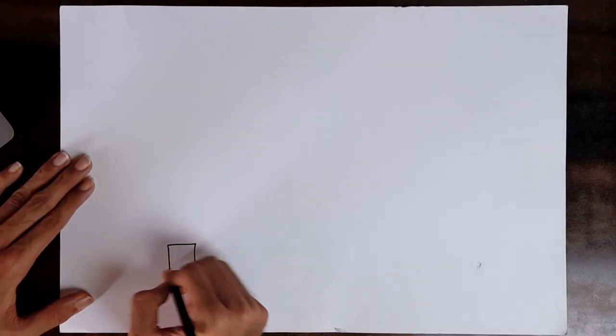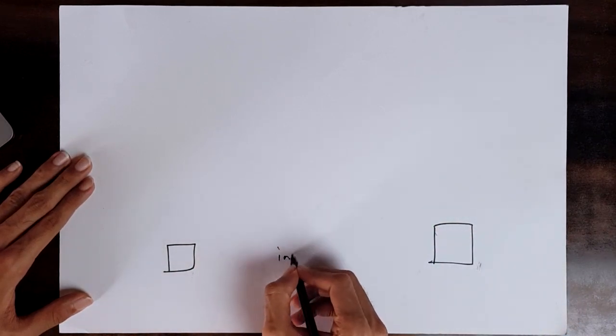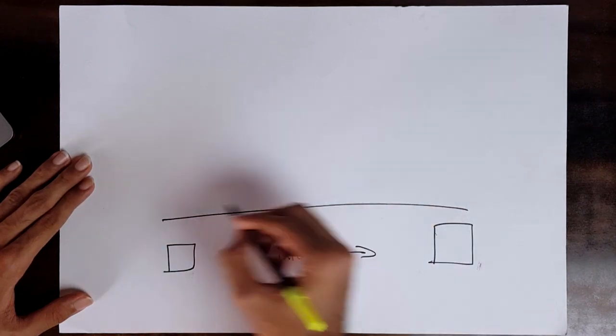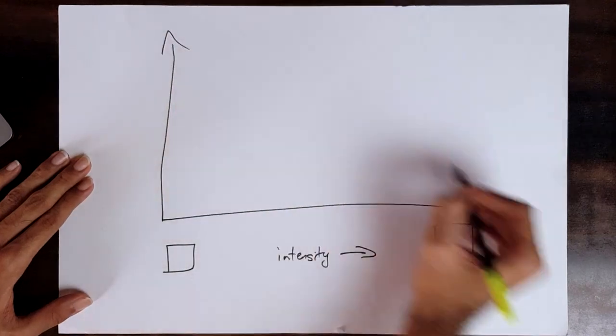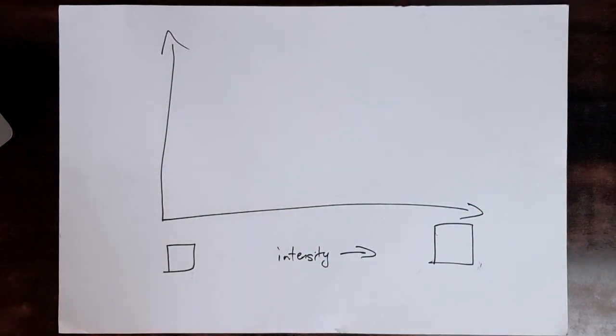Now let's move on to training volume. Simply speaking, training volume is how much you've worked out — the overall amount of work your body has done, not the intensity, but the work. Remember that for later. Now imagine this work to be blocks of different sizes — the higher the intensity, the greater the size of the block.